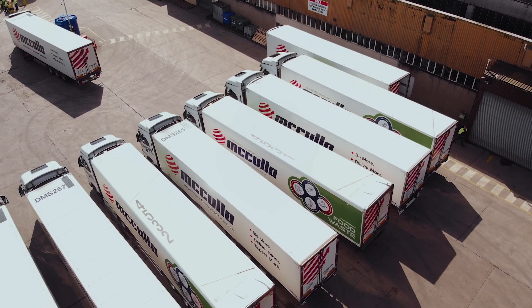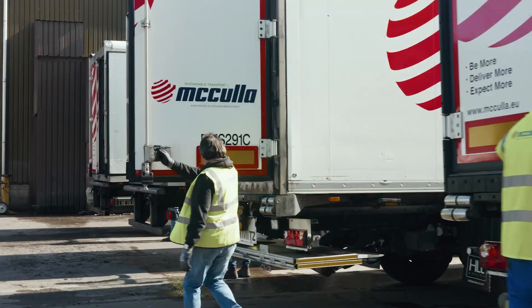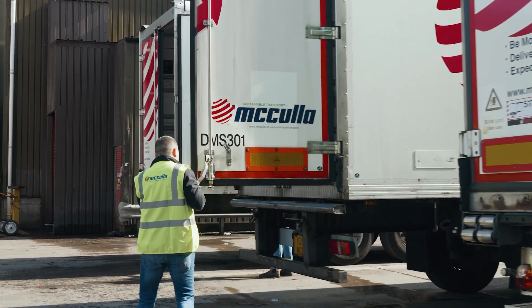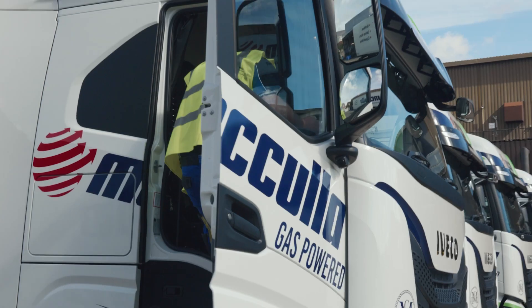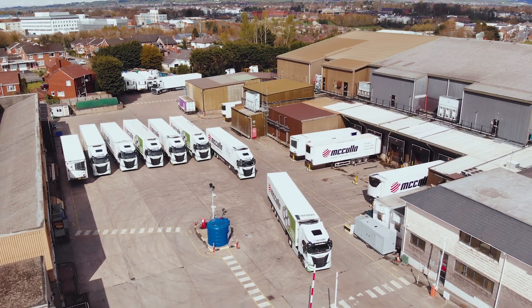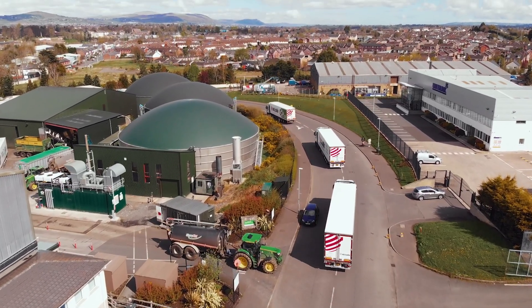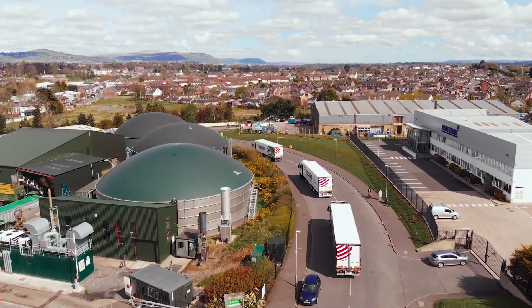And with their 32 fully operational biogas trucks, McCullough Island is able to offer their environmentally friendly services to customers across the UK and Ireland. Whether you're a small business owner or a large corporation, you can trust McCullough Island to store and deliver your goods safely and sustainably.